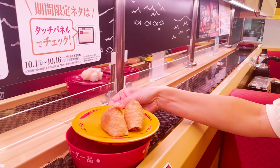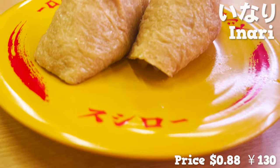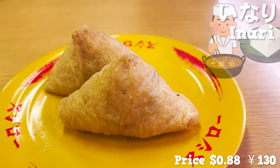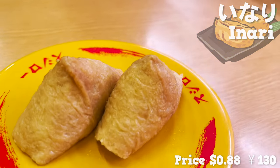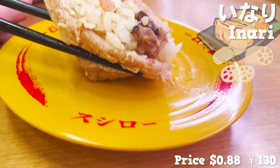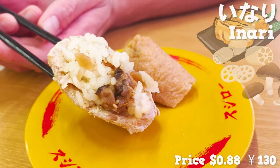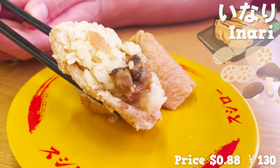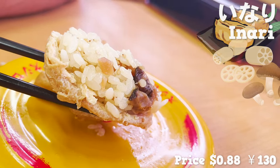Next, let's eat Inari. Inari is sushi of a fried tofu shell wrapping rice. The shell is seasoned with soy sauce and sugar. SushiRo's Inari rice has lotus roots and shiitake mushrooms. The texture of lotus roots is nice, and the flavor of shiitake mushroom is soaked into the rice, making it even more delicious.